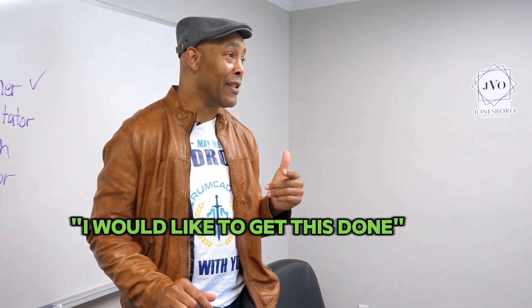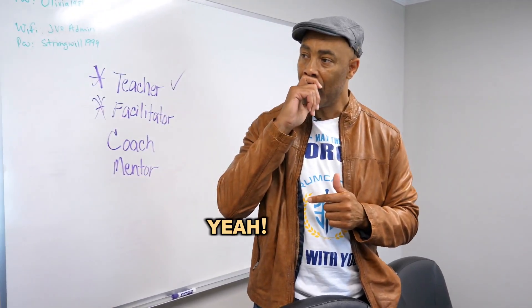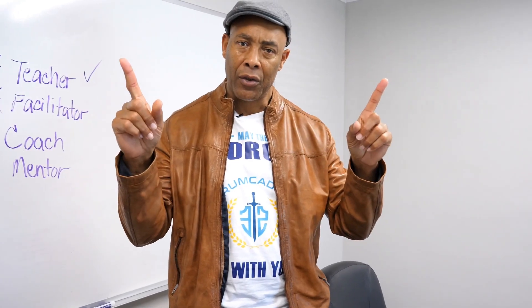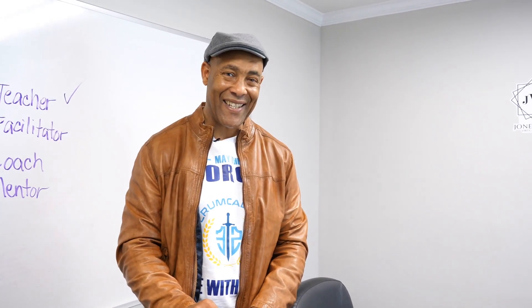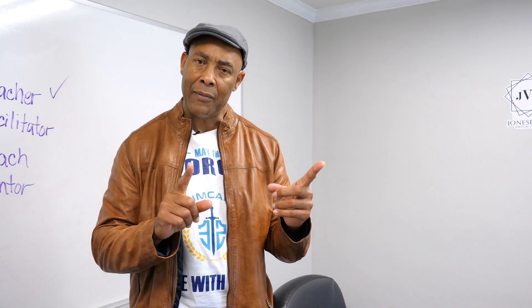'What's your objective?' 'I would like to get this done.' 'Developers, are you cool with that?' And now we're collaborating with each other. I'm facilitating this magic to happen and we're going to create a Sprint Goal. I'm teaching and facilitating at the same time, and then we go through the three questions.